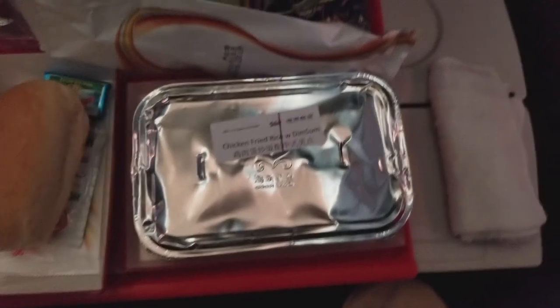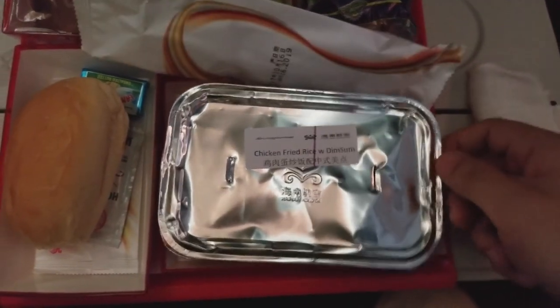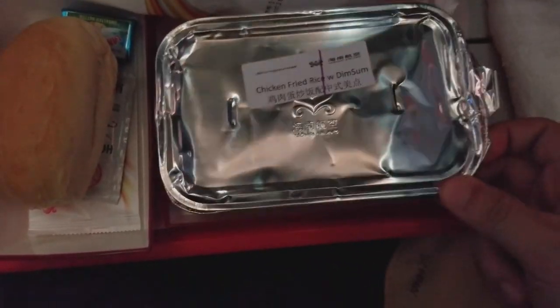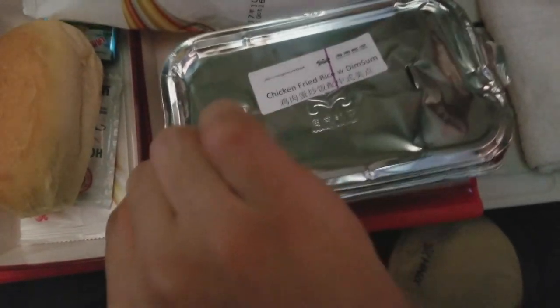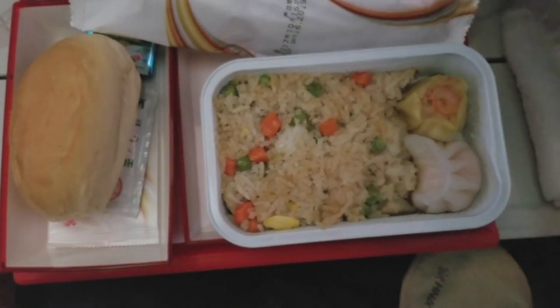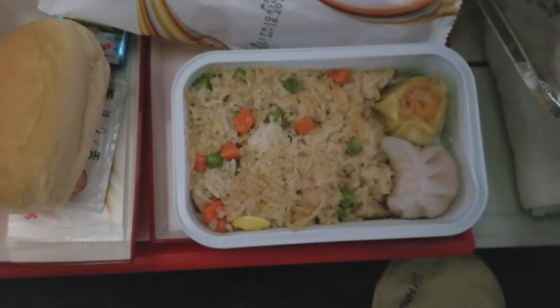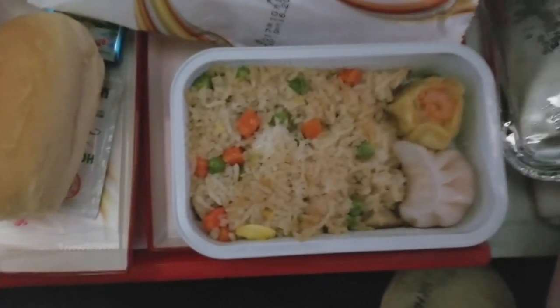It's been a long 13-hour flight — time for breakfast. Here's your second unboxing video of the plane ride. This time we got chicken fried rice with dim sum. Using our patented one-hand unboxing technique. There are exactly two pieces of dim sum, which is kind of disappointing. Still better than American food.